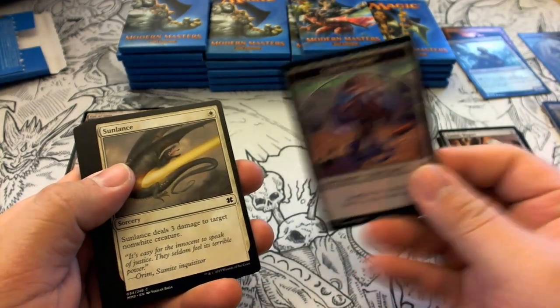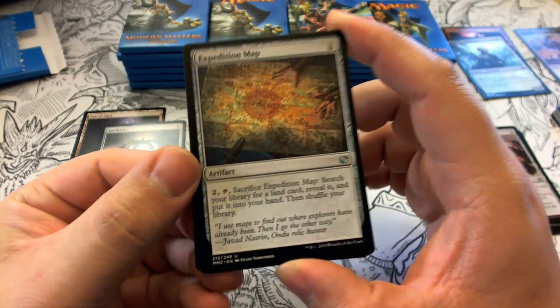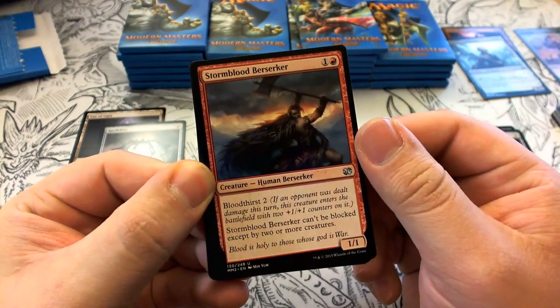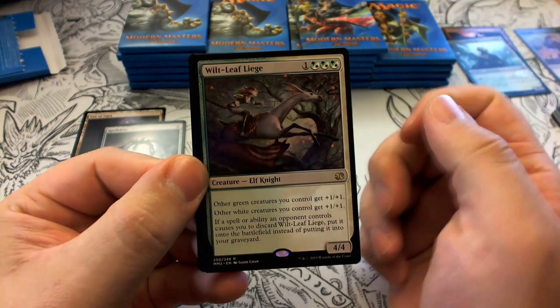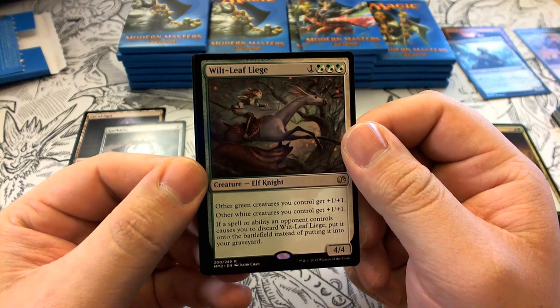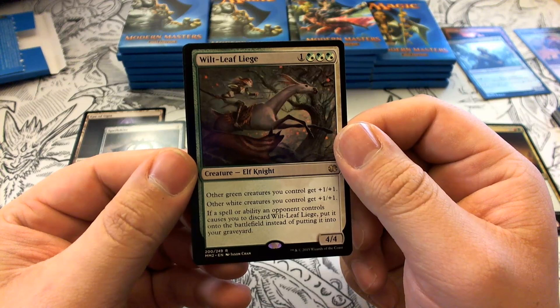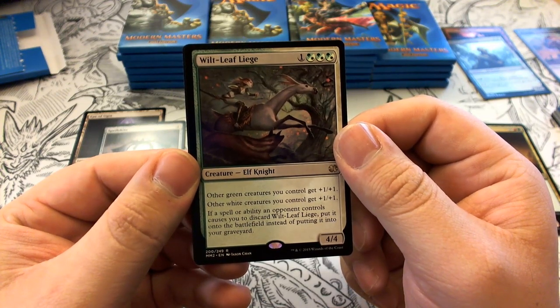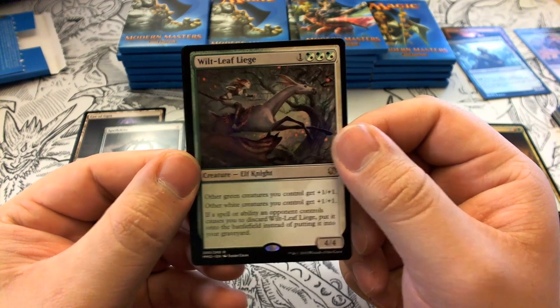Pack three has an Eldrazi Spawn token. Uncommons include Expedition Map, Stormblood Berserker, and Savage Twister. Our rare is Wilt-Leaf Liege — costs green/white hybrid. It's a 4/4 Elf Knight. Other green creatures you control get +1/+1, other white creatures get +1/+1. If an opponent causes you to discard it, you put it onto the battlefield instead. Our foil is Eldrazi Temple.